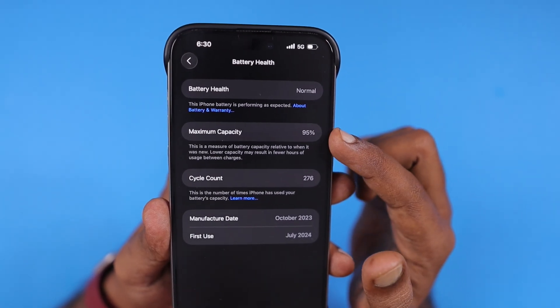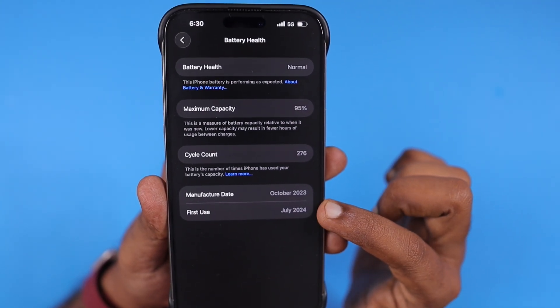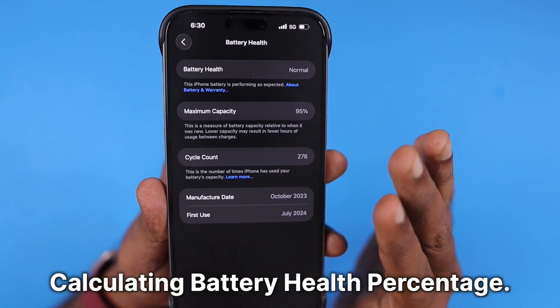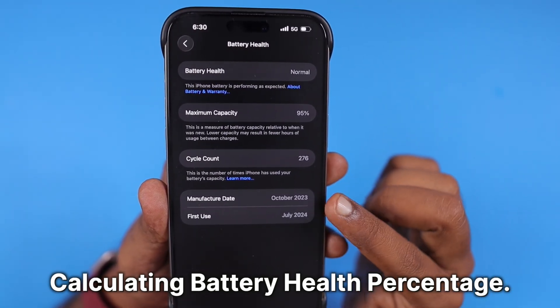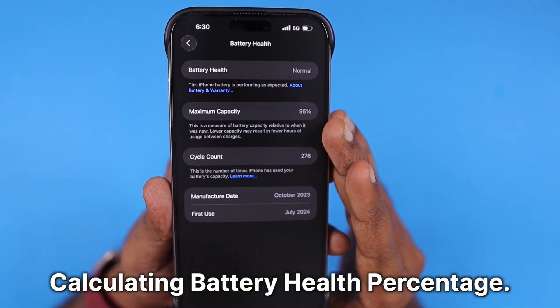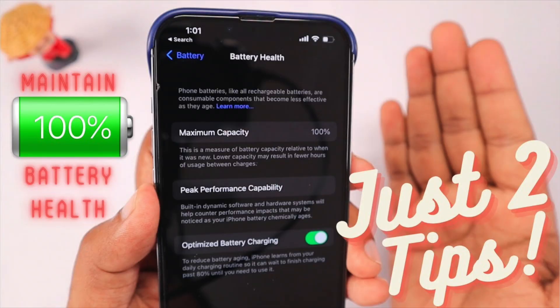The cycle count is not a unit of measurement to measure the battery health percentage. Based on my understanding, from the first use of your iPhone, if it is an average of one percent reduction per one to two months, that is absolutely normal for most users when you follow good charging practices.